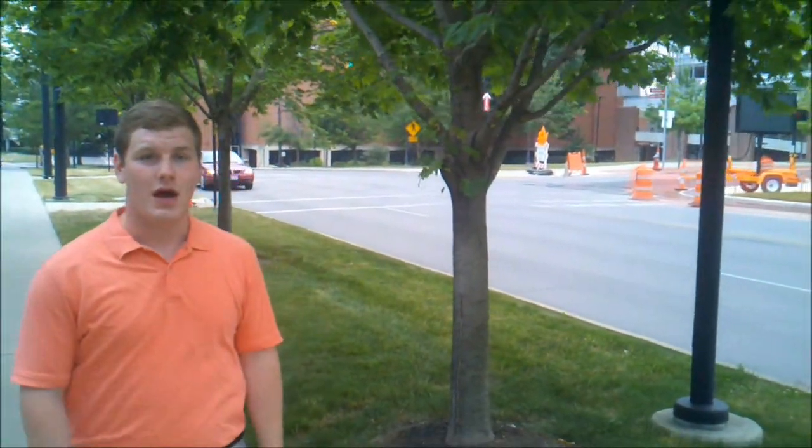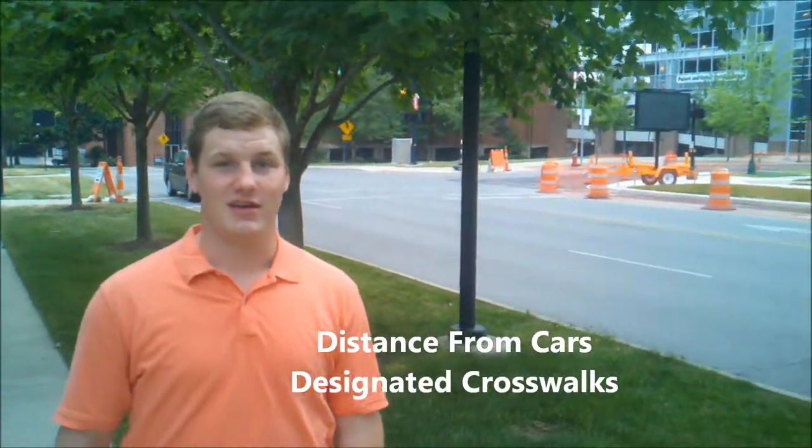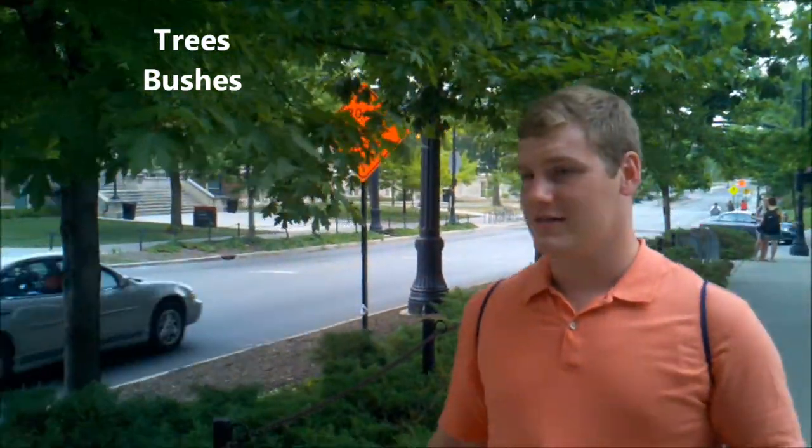This is another great example. I'm located far away from the cars and I know exactly where to cross the street. It's one of the best buffer zones on campus because in addition to having trees and bushes, it also has a slight hill and a chain-link fence.